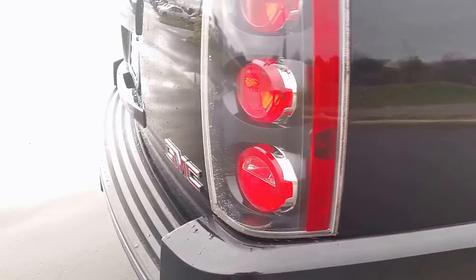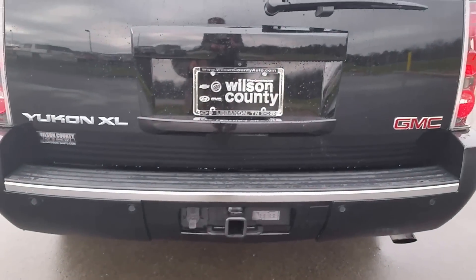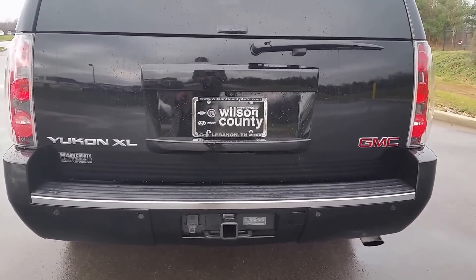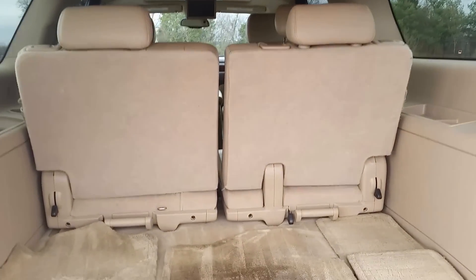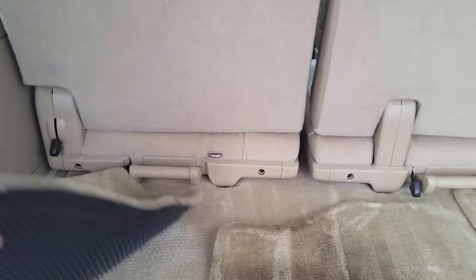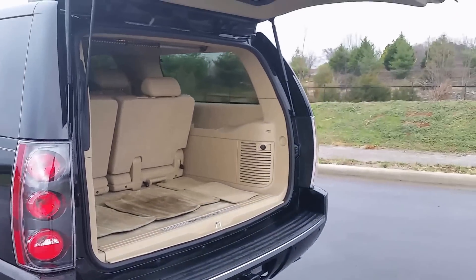We're just outside of Nashville, Tennessee, welcoming business from all over the U.S. Shipping options are available. It has a trailer towing package, rear vision camera. Again, this is the XL — the third seat is removable or fold-down. Power liftgate.